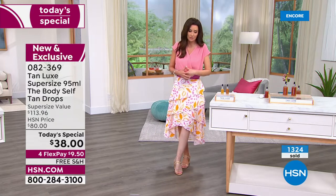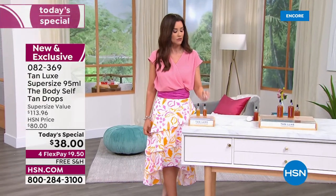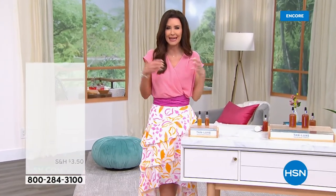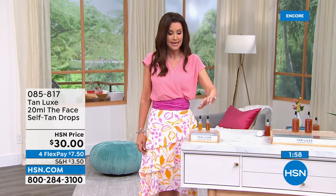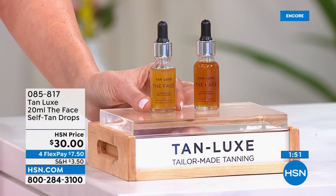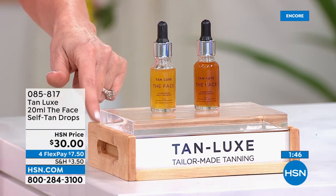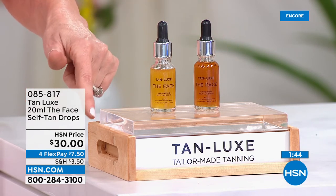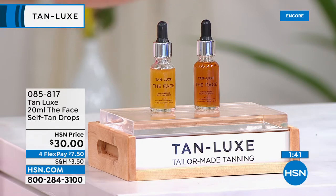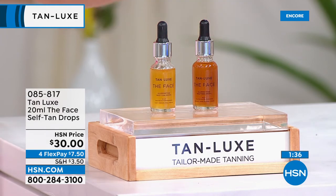You want your face to coordinate and match your body, so you've got customizable face drops from Tan Luxe as well. Clean beauty — nothing to worry about, no added nastiness in any of their luxury products. This is the bonus buy when you pick up today's special. Over a thousand of you have ordered. The face drops are normally $30 — today with today's special, subtract $10.05 and it's $19.95. You can spread that over four interest-free payments, but only when you pick up today's special.